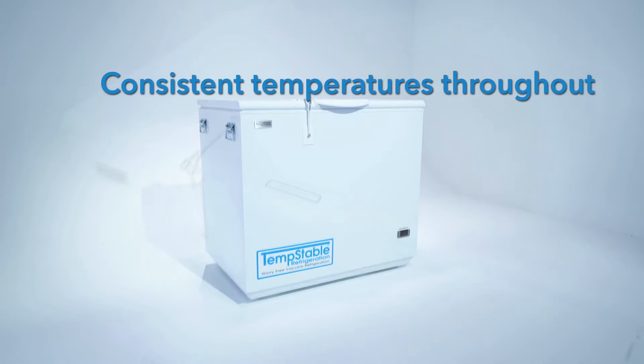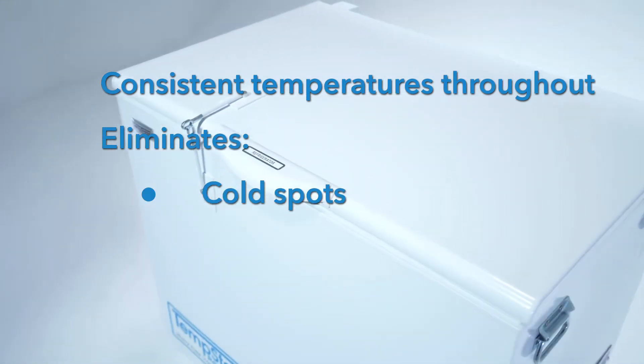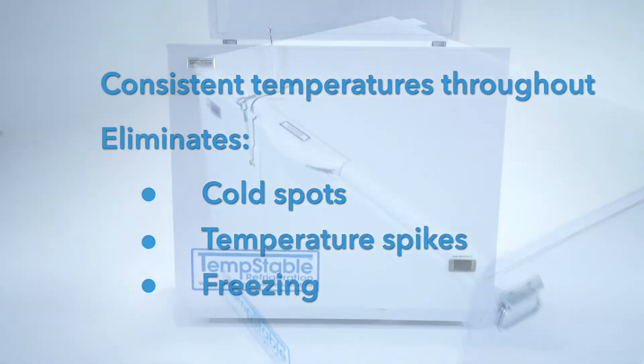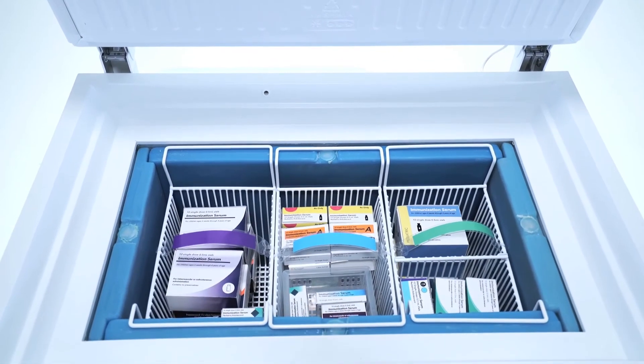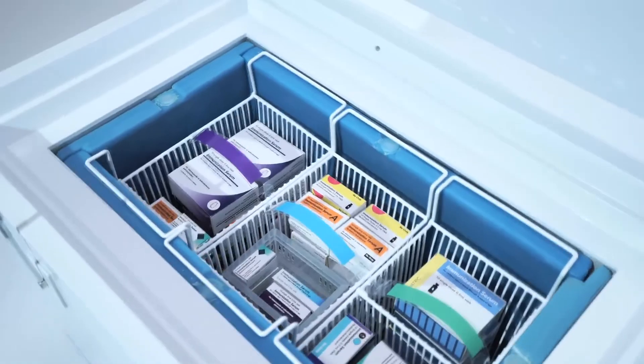The Temp Stable Vaccine Refrigerator also eliminates the common problems of cold spots, temperature spikes, and freezing. And with its large capacity, you can store up to 900 single-dose syringes. How awesome is that?